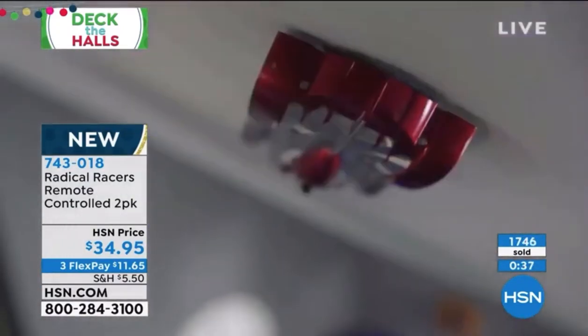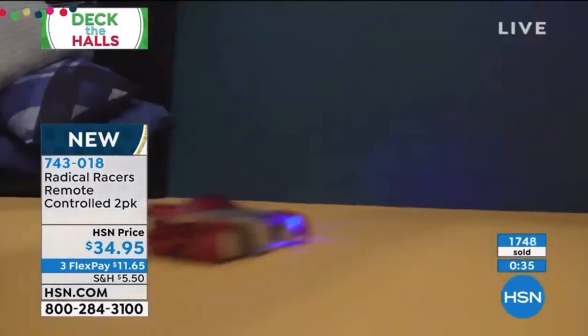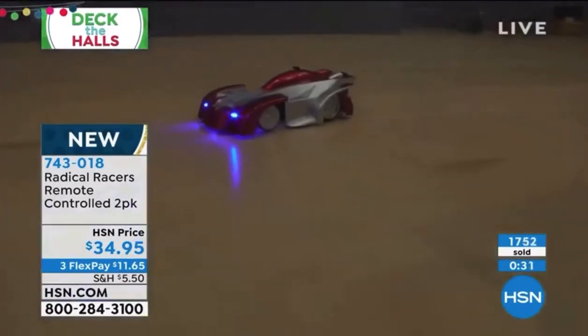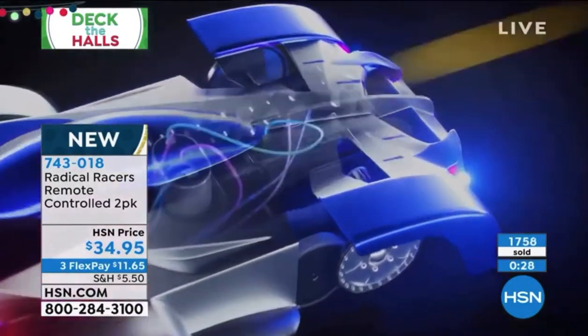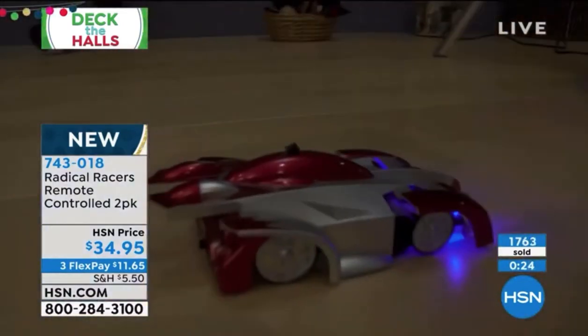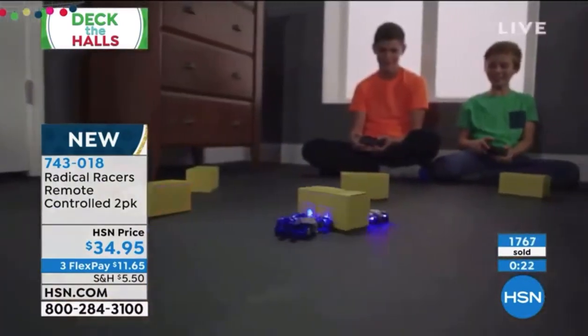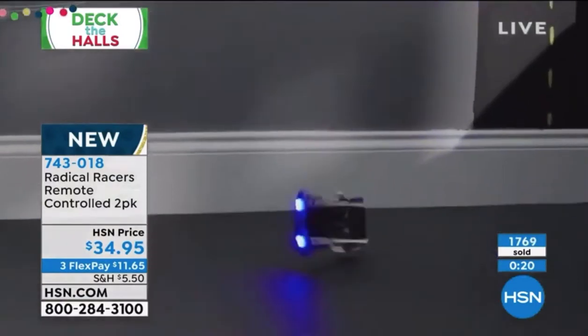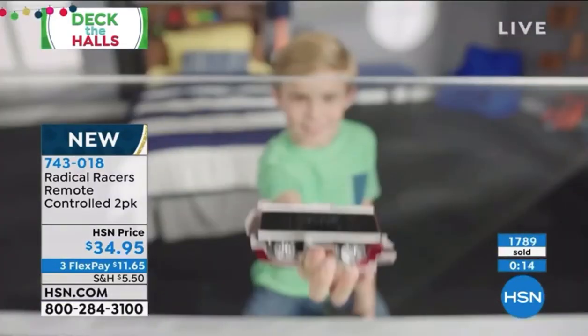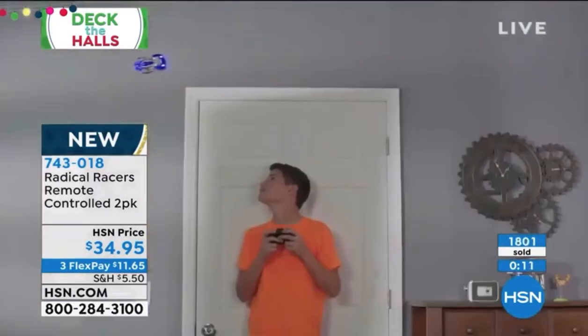This is that quality company that gives you a really high-end Radical Racer. They're much more expensive in stores, we know that, but HSN has such buying power. You understand how expensive Radical Racers can be — that's why close to 1,800 have now been selected. And here's the other thing: if it falls off the wall or off the ceiling, these aren't going to break. That's the other cool thing about it.